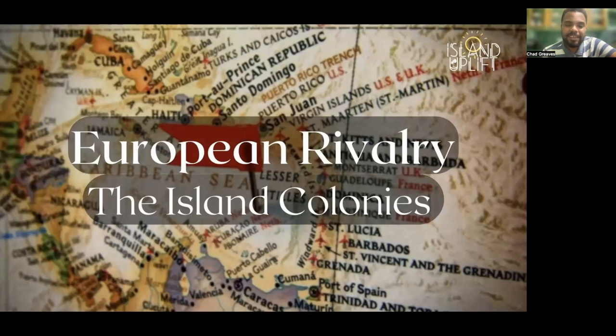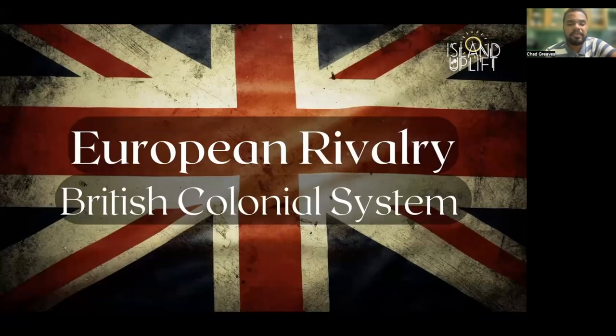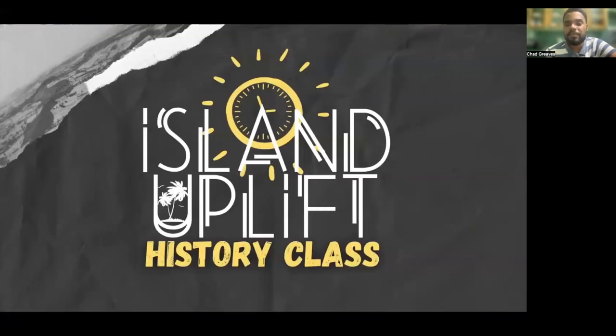And this is where we come to an end of our look at the establishment of the island colonies. It was a very good, very insightful lesson. In our next episode, we're going to continue looking at European rivalry and specifically take a look at the British colonial system in the Caribbean. This has been another episode of Island Uplift History Class. I hope to see you in the next one. Class dismissed.